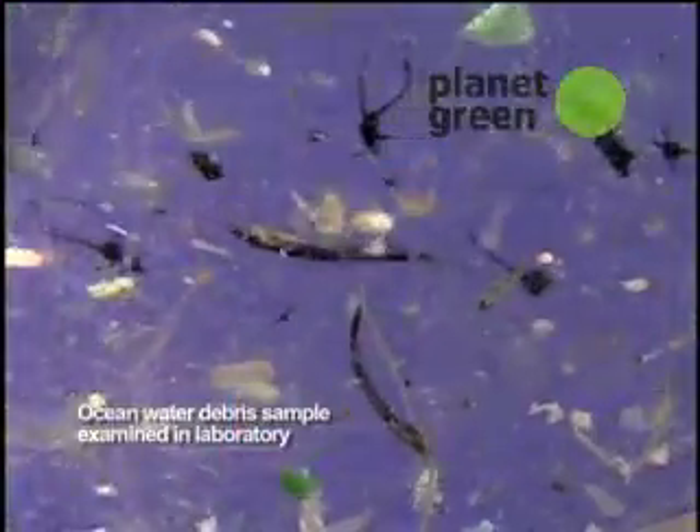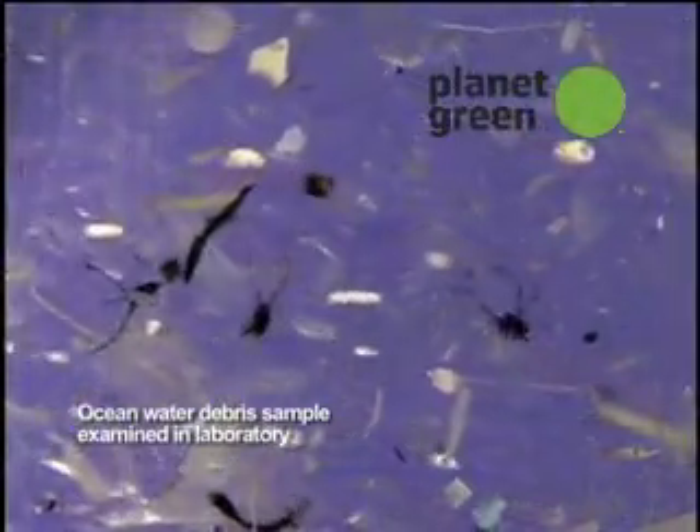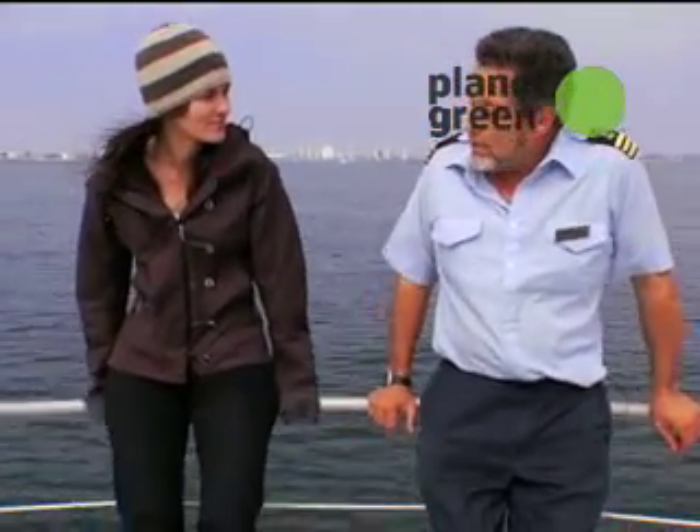Why is this all important? In 1999, we did a scientific sampling of the area and found there was actually more plastic out there than plankton — the natural food. More plastic than plankton? Yeah, and that ratio is going up.